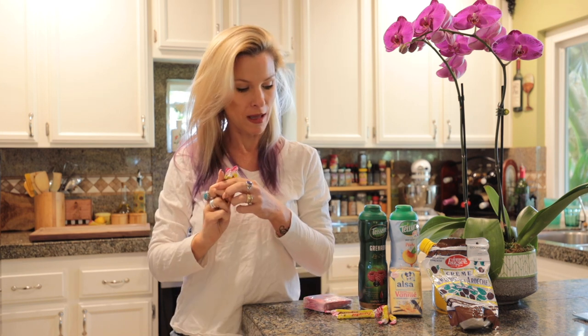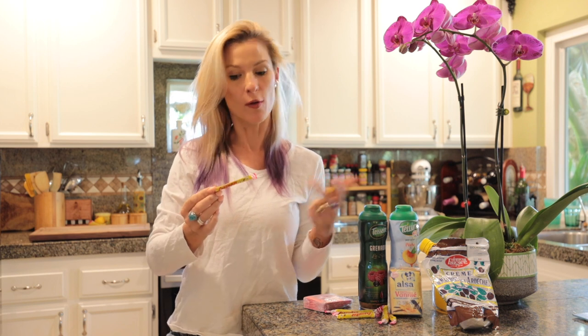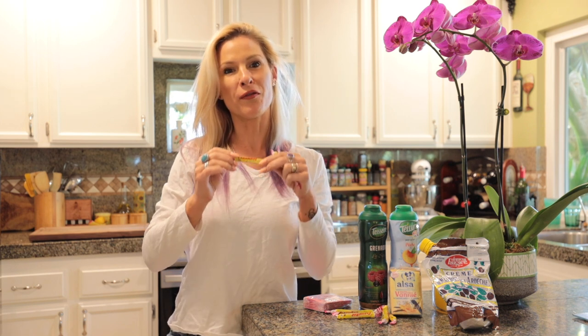I do want to share a bonus tip on how you can find some authentic French products regardless of where you live. But first, the fifth product I'm recommending today, also well known by children and adults — I'm not going to lie — and it is these little Carambars. Carambars is a type of candy, such delicious candy — it's caramel. Caramel is the original flavor, but they also come in fruit flavors.